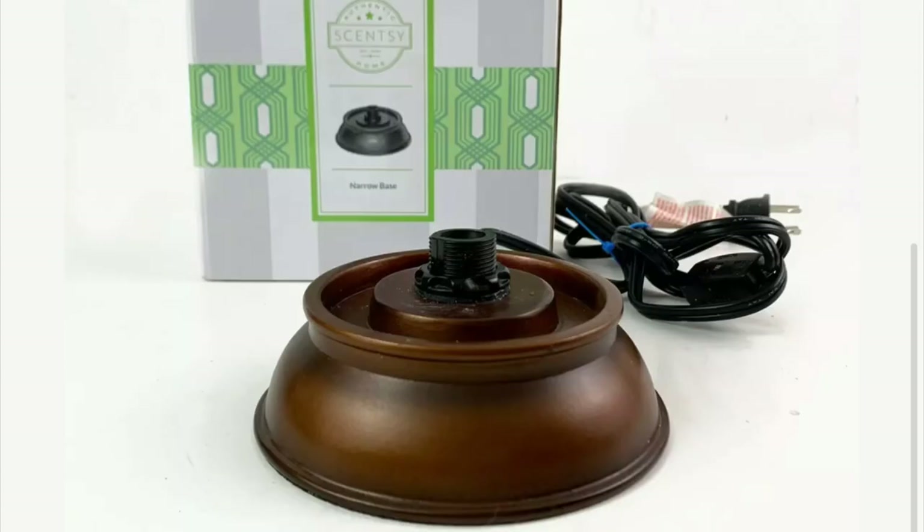This took 5 days to sell on eBay and it was used — I had to clean it up a little bit. It's a Scentsy Lamp Shade Collection Brown Narrow Base Wax Warmer pedestal stand. We got $20.09 shipped for it.